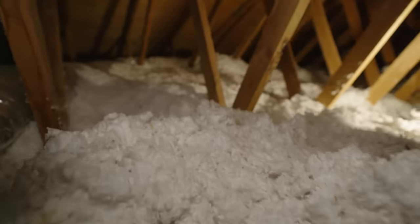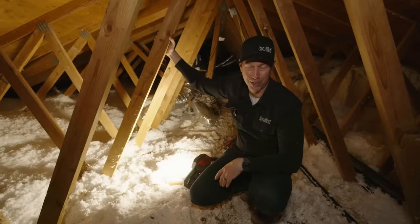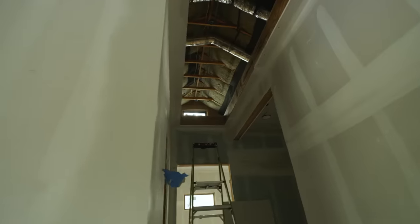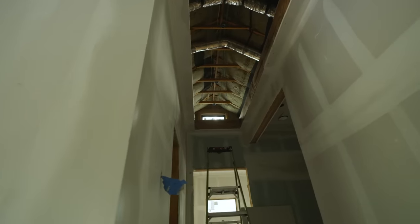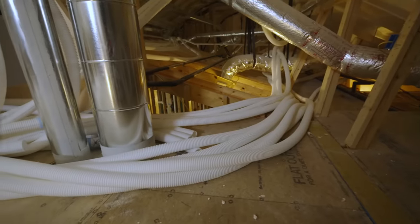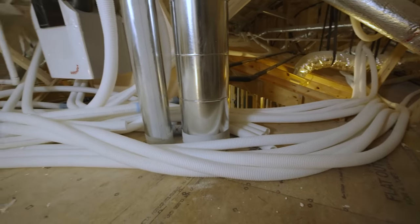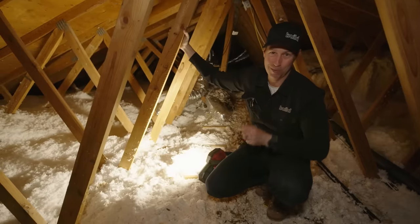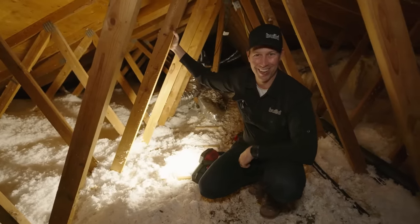We've got better technology. We've got better ways to build. On the Build Show today, I'm going to take you to two houses — one is mine under construction, and another one that I'm building for a client — where we have built totally differently, building conditioned attics that are unvented. Today's Build Show is all about attics. Let's get going.